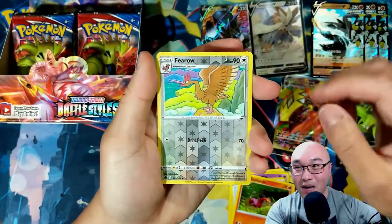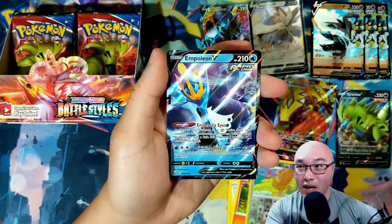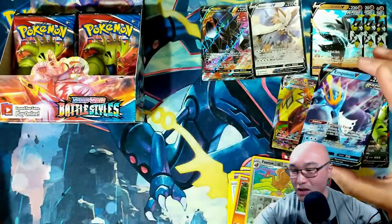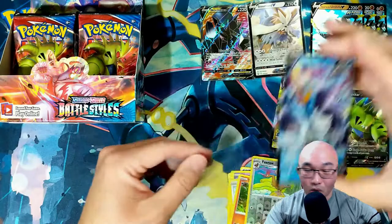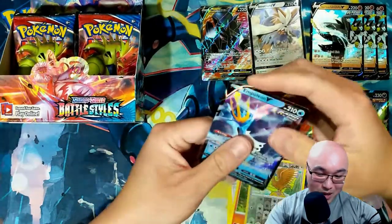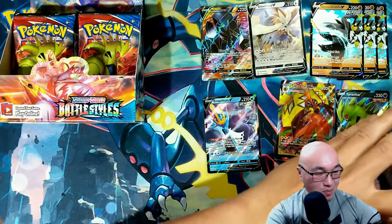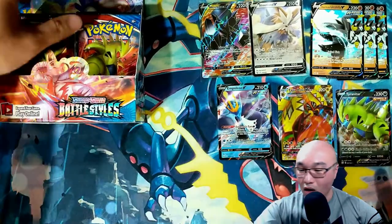Oh, there we go — we got a Rapid Strike Empoleon V! Another fantastic card! Let's go! I'm getting my confidence back — that's for sure. Awesome, awesome pull.